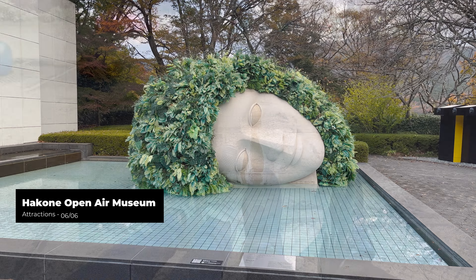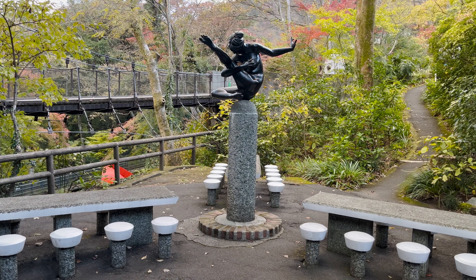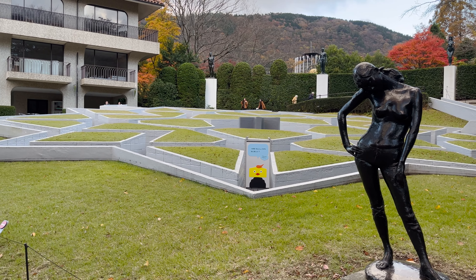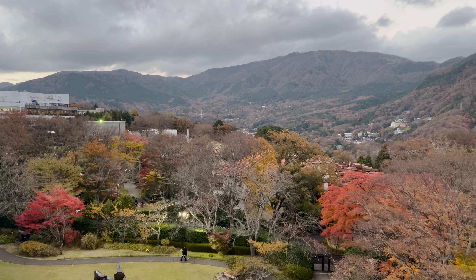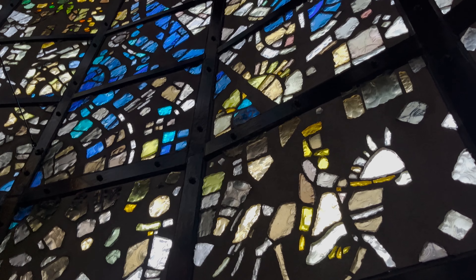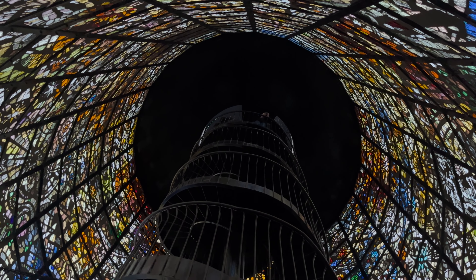Hakone Open Air Museum is a renowned art museum that seamlessly blends nature and art. It features an extensive collection of modern and contemporary sculptures beautifully integrated into landscaped gardens, surrounded by stunning mountain views. A must-visit spot is the Picasso Pavilion, which houses an impressive collection of over 300 works by Pablo Picasso, including paintings, sculptures, ceramics and sketches.